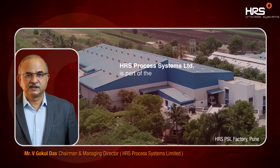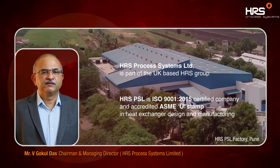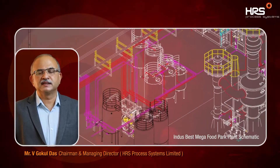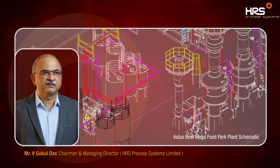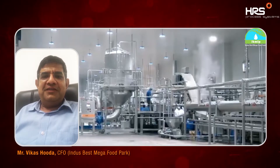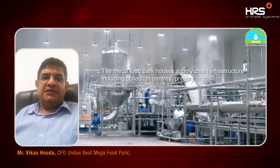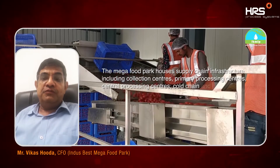When they came to Pune to visit our facilities to really understand what this company is about, they also visited our customers in Krishnagiri and Chittur areas, plus one near Pune, where they could actually see the plants running. They could talk to our customers and the feedback they received really gave them confidence. HRS's technology, their manufacturing capability, and most of all, HRS has successfully implemented so many evaporators and sterilizers — we received very positive feedback from those users.